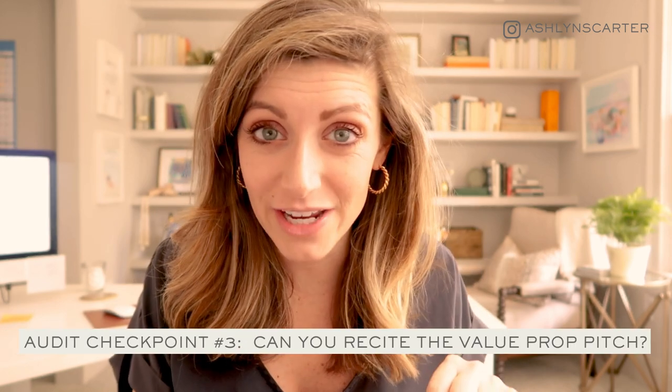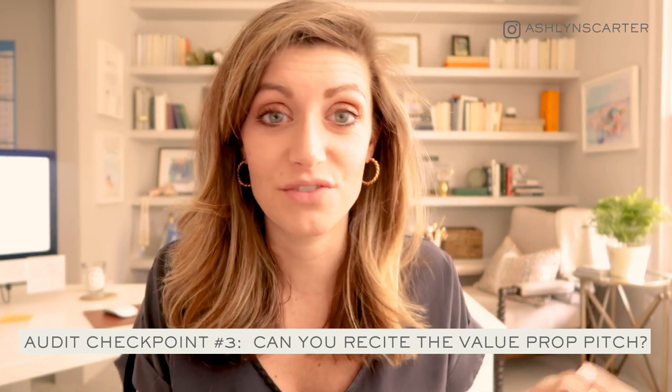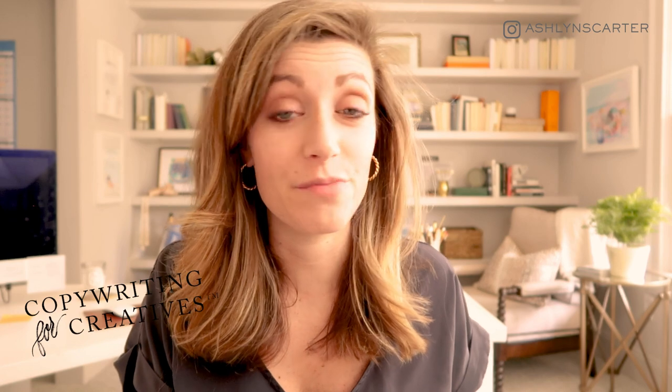If you don't have an offer strategy behind your whole website and clear positioning for each of your offers, I can pretty much guarantee your individual landing pages are nowhere near converting like they should be. Audit checkpoint number three question: could you pause this video and tell me off the top of your head what the pitch is for your signature product or offer? For example: 'Copywriting for Creatives is the first and only solution for you to master your message, write your site, and launch it to sell in 30, 60, or 90 days.' Be that clear about your offers and understand where they fall in a customer journey — then the website structure and site map can be formulated around that.